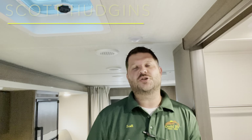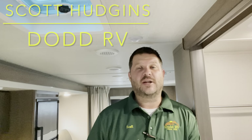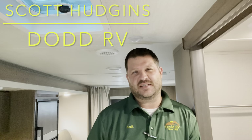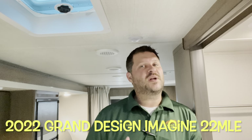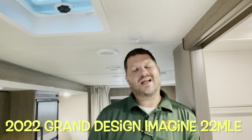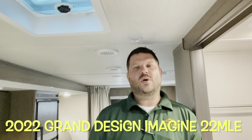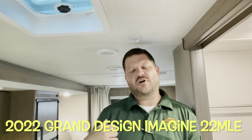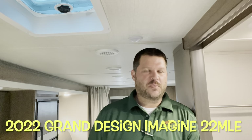Hello again everybody, it's Scott Hudgens with Dodd RV, located in Yorktown, Virginia — family owned and operated since 1956. Today we're looking at a brand new 2022 Grand Design Imagine XLS 22 MLE, single slide out, queen bed up front. Great couples camper — let's get started and take a look.